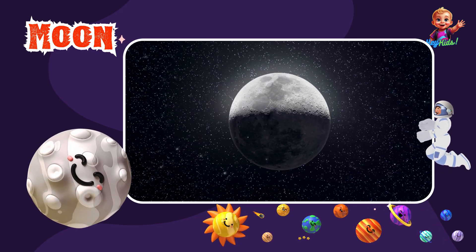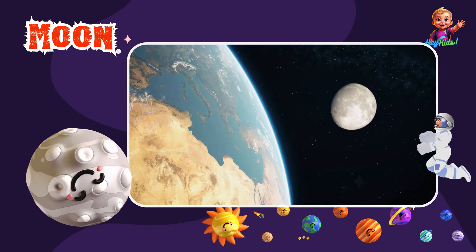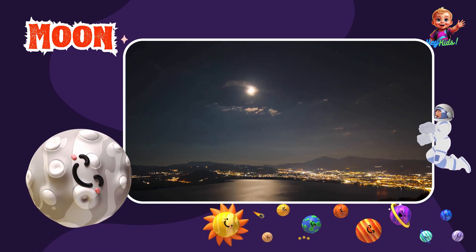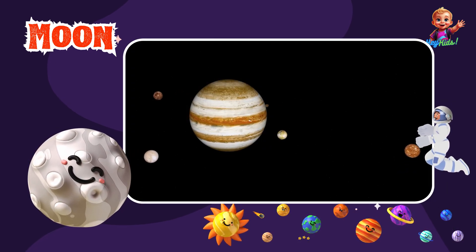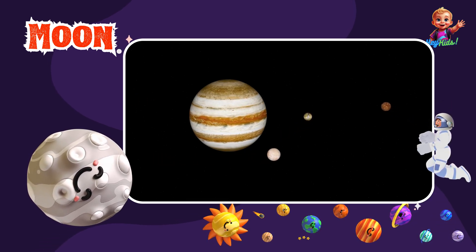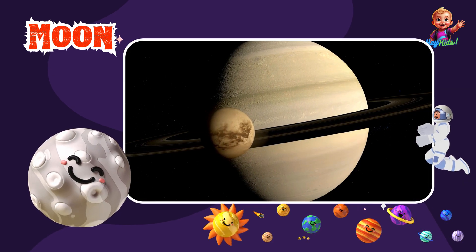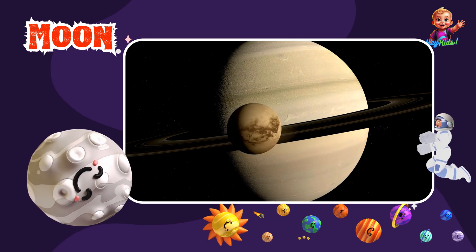Planets aren't the only cool things in our solar system. Many planets have moons orbiting around them. Earth has one moon, but other planets have many more. Our moon is a big rocky place that lights up the night sky. Jupiter has over 79 moons and four of them are really big — they're called the Galilean moons: Io, Europa, Ganymede, and Callisto. Saturn also has many moons, with Titan being the largest. Titan is even bigger than Mercury.